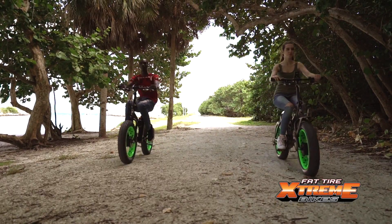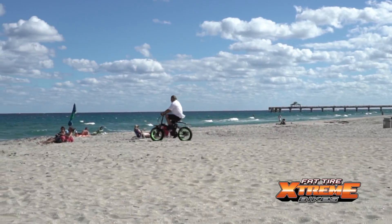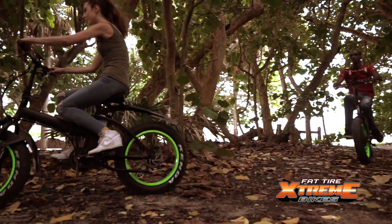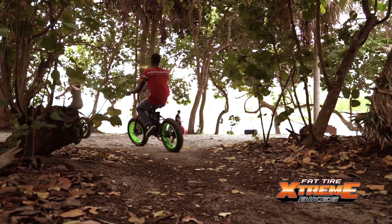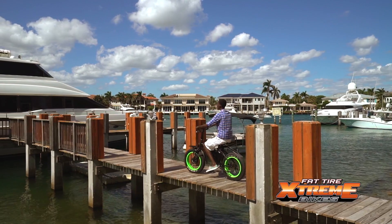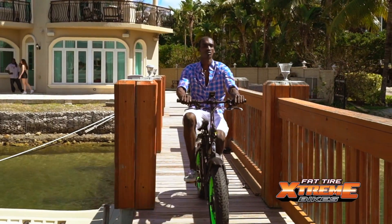Its rugged fat tires allow you to cycle in any terrain, from city streets to soft sandy beaches, dirt trails, and even snow. Its front wheel all-wheel drive offers superior power and control to safely take you up and over any obstacles in your path.